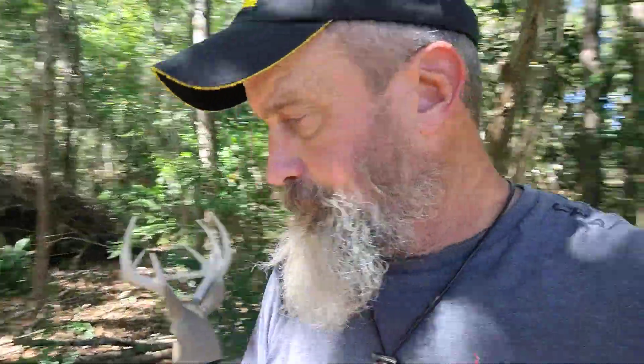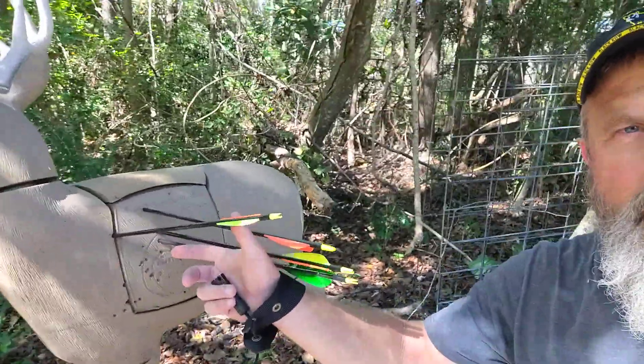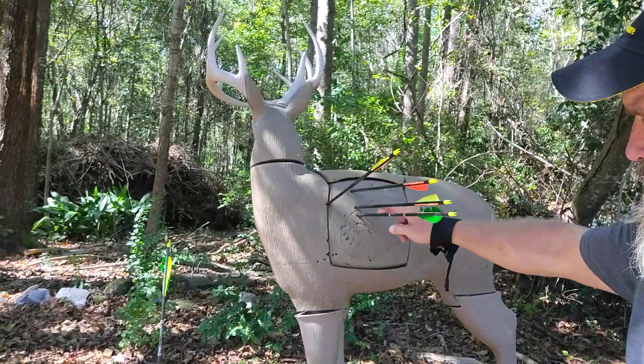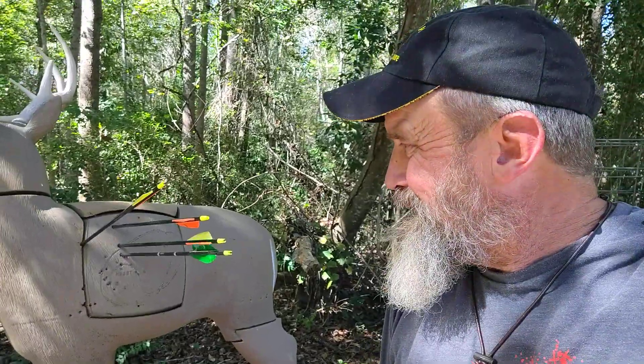That's three groups right there. That one is better than the second one, about like the first one. So I'm going to back off a little bit further and see if I can keep that tight pattern. I backed off another 10 yards and my fletchings are starting to pop off. That was my first shot, second shot, third, and my fourth. Got into the lung here — this would have been a killing shot with the broadhead. But these shots right here would have been bad — wouldn't want that at all.